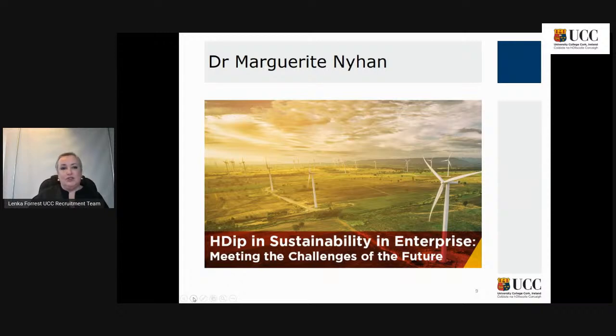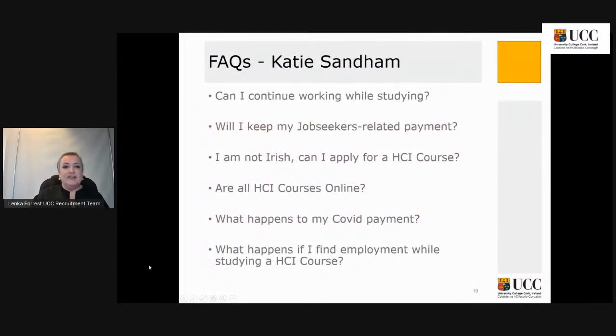Katie Sandham will then talk to us about frequently asked questions that are probably on your mind right now: Can I continue working while studying? Will I keep my job seekers payment? I'm not Irish — can I apply for a HCI course? Are all HCI courses online? What will happen to my COVID payment? And what would happen if I find employment while studying? All these questions will be answered towards the end of the webinar.